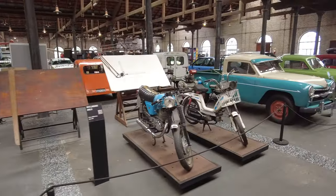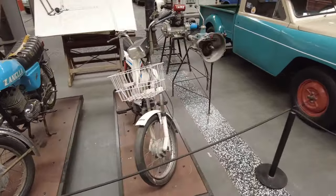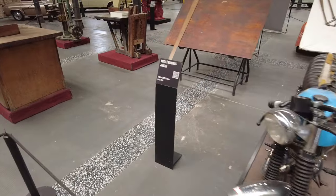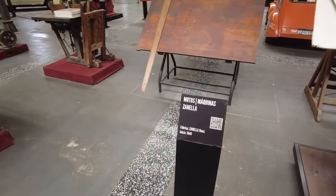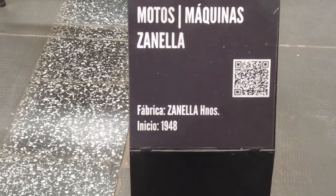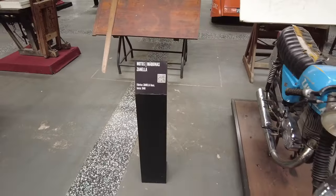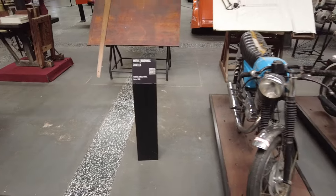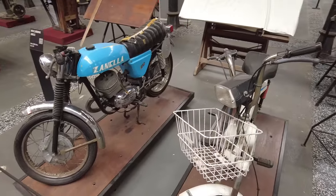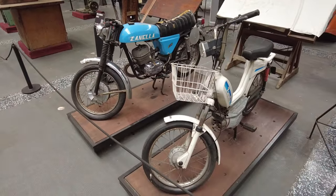More motorcycles — a little moped here. And this motorcycle is actually cool — Motos Imakidas Zanella, founded 1948. I don't think this motorcycle itself is from 1948 — it looks newer than that. Very cool moped.